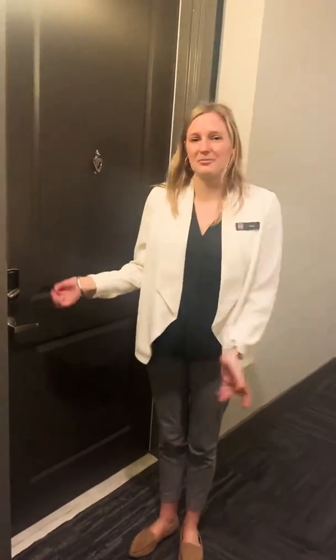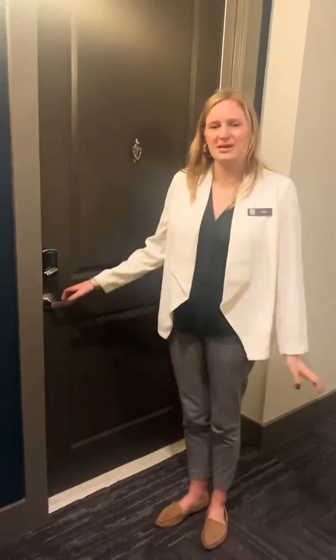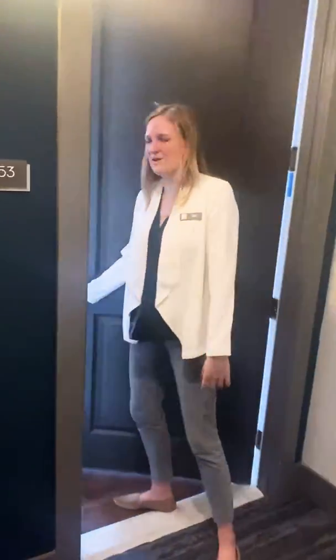Hi guys, today I'm going to take you into our B2 floor plan, which is a two-bedroom that's 1,069 square feet. Come on in.